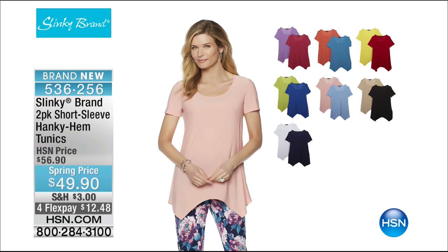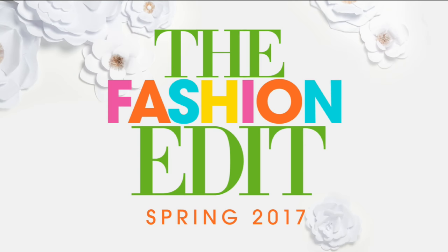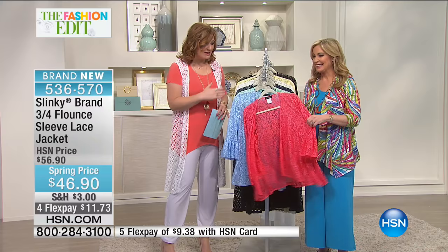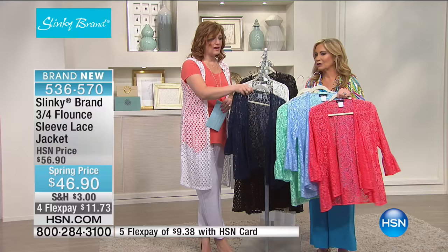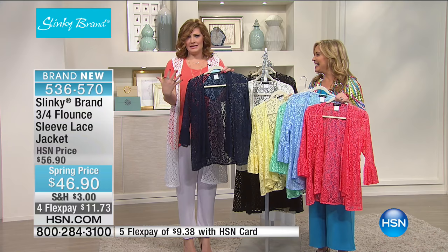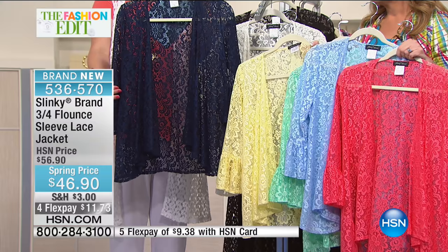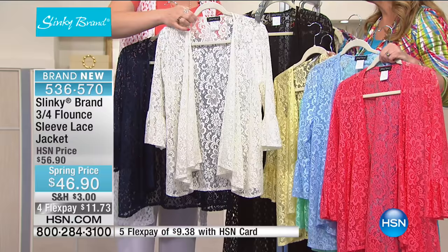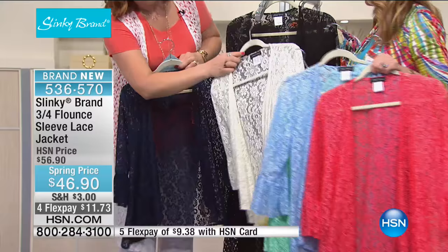We're moving into the only jacket for spring done in lace. This lace jacket is soft, stretches, and is brand new — the color palette will make you so happy for spring. Starting with navy — beautiful femininity and softness. Extra small through 3X, 27 and three-quarters inches in length, and $10 off. We also have it in classic white — it's more of an off-white, really — and then black. These three are your staple colors.